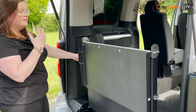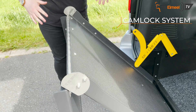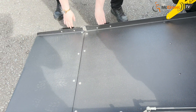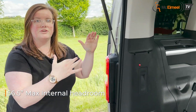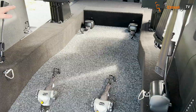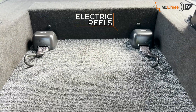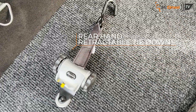Moving around to the ramp — this is a cam lock system and it is a very well balanced ramp. As you can see, I can let go and it'll stay in position. The brilliant thing about the Cosmo is you have 56.5 inches of maximum internal headroom. Moving in, you have a lovely low angle into a nicely lowered floor — 69 inches of lowered floor — so a really nice surface area. Up the front you have electric rails, and on the back you have hand retractables rated at 85 kg with J hooks.